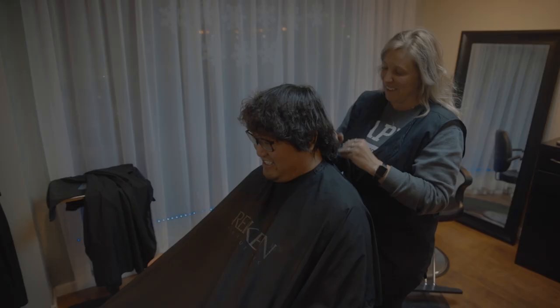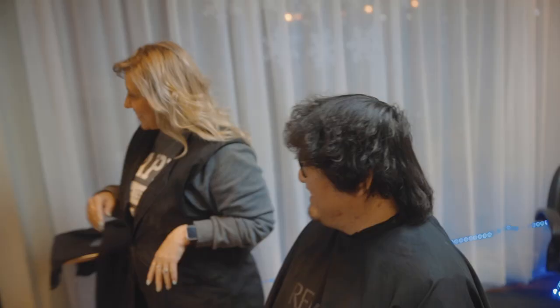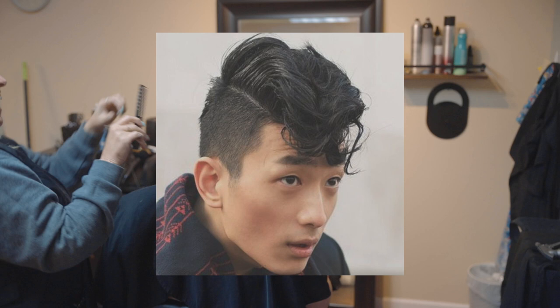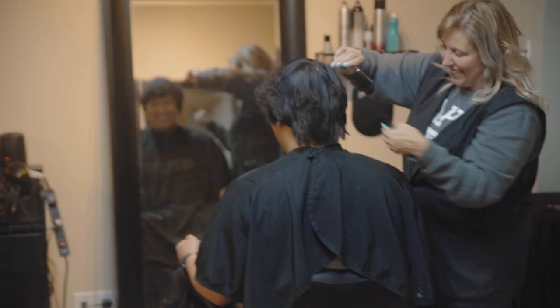A few days ago, I asked people on Instagram what I should do with my hair. People came up with some pretty good suggestions, and I shared some iterations I found on Google with them. A lot of people liked a particular hairstyle — a lot of people wanted me to get a mullet, like a modern mullet, a stylish mullet, not a tacky mullet. I didn't know exactly what we would end up doing.